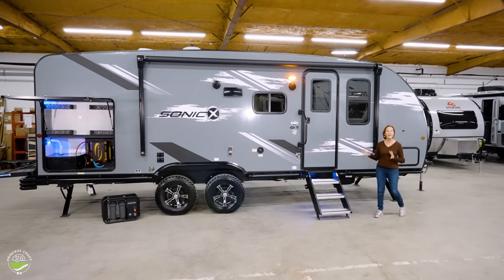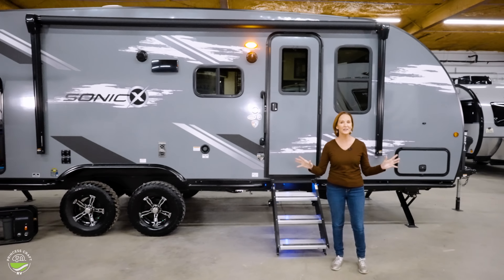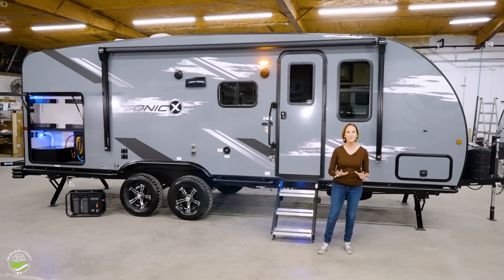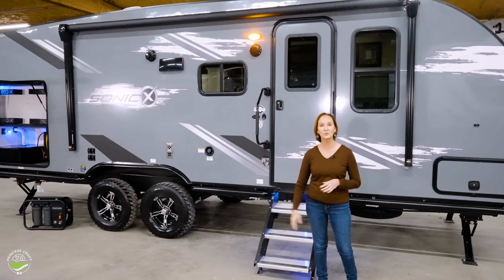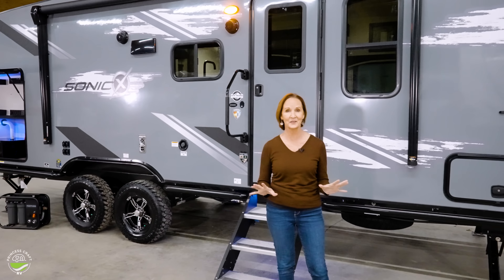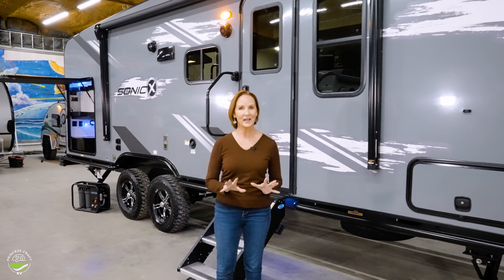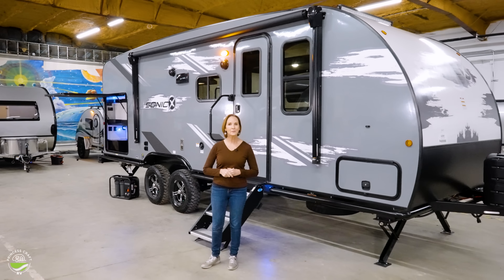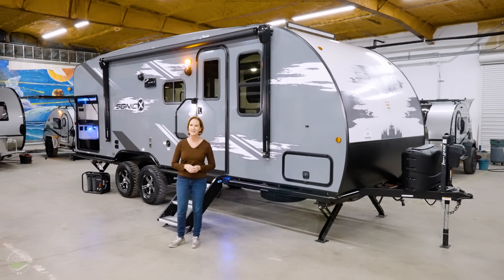I hope you now see why I think this is one of the best trailers on the market to get a family out there enjoying the great outdoors. The only two features that aren't standard on this trailer are the water filtration system and the lithium batteries. It has got so much to look at and think about. If you have questions, let me know. I'm PJ with Princess Craft RV — thanks so much for watching. We'll see you next time.